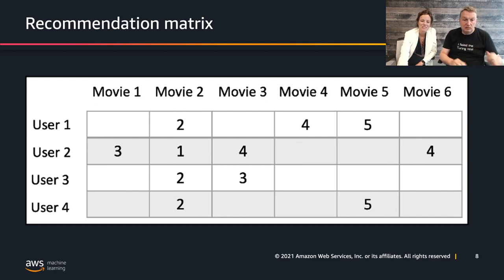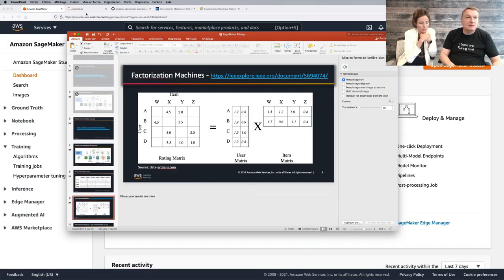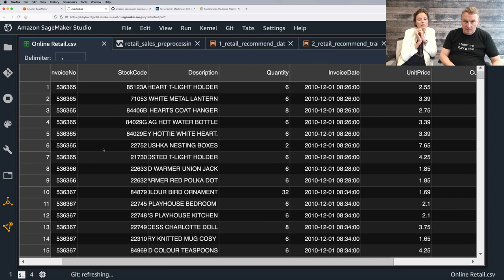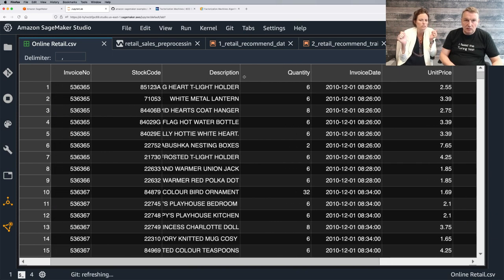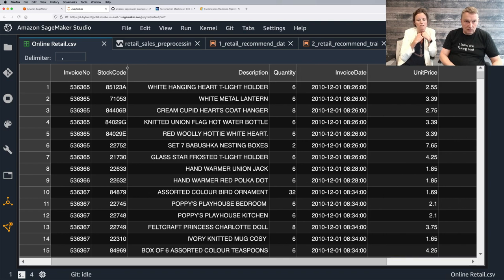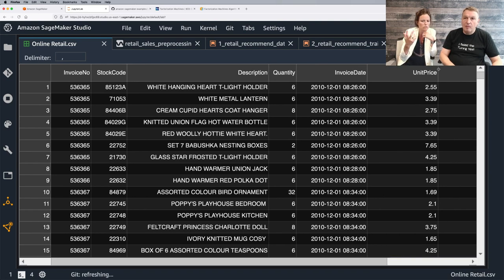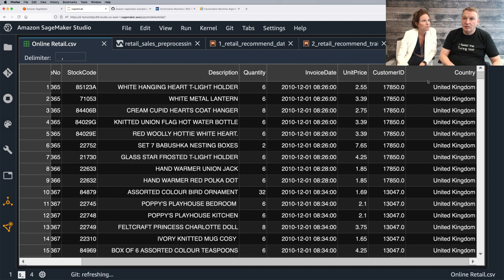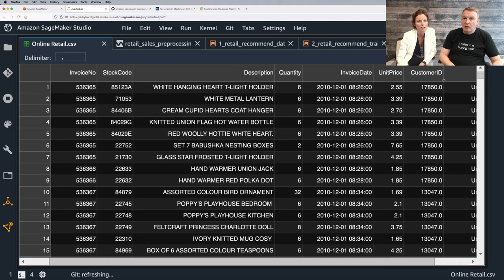What dataset are we working with? The dataset comes from the UCI machine learning repository. It contains all the transactions occurring between 2010 and 2011 for a UK-based online retail store — about one year of historical data. It has around 540,000 transactions. We're going to use this dataset to create our recommendation system.